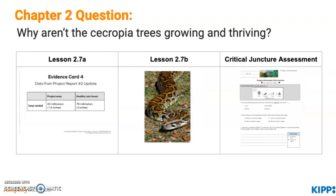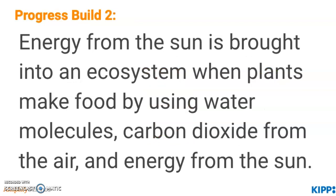In lesson 2.7a, students answer the chapter 2 question about why cecropia trees aren't growing and thriving. They return to the evidence circle format and are given five evidence cards to construct and support their response. The cards this time feature information on weather as well, including carbon dioxide, total rainfall, and sunny days over a week's time. Lesson 2.7d is a Master Teacher Suggested Additional Lesson, which accounts for Observable Feature 3 of Standard 5-LS2-1, featuring the impact of an introduced species on the balance within an ecosystem. Finally, the Critical Juncture Assessment allows students to show mastery of PB1 and PB2 content. Progress Build 2 states: energy from the sun is brought into an ecosystem when plants make food by using water molecules, carbon dioxide from the air, and energy from the sun.